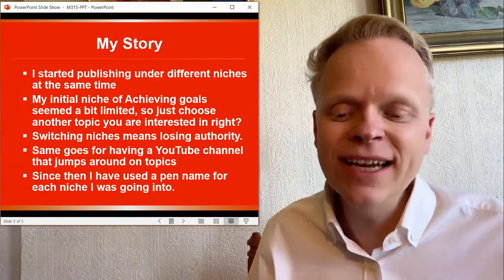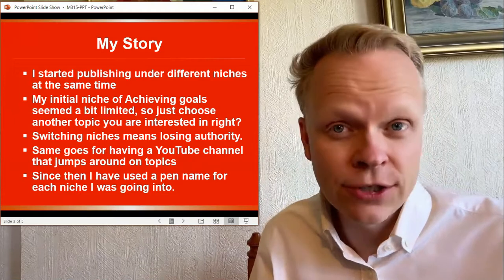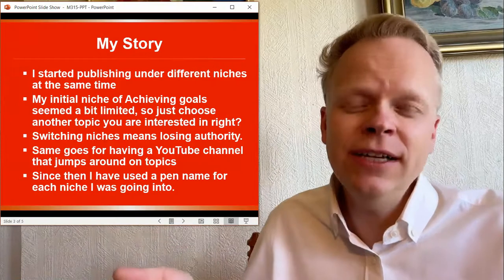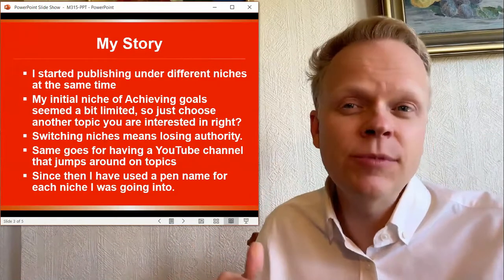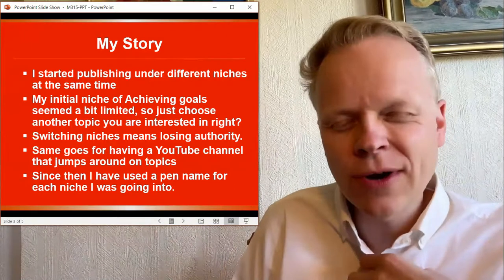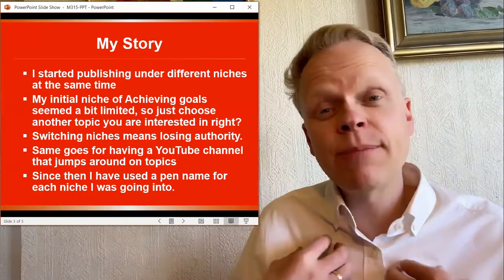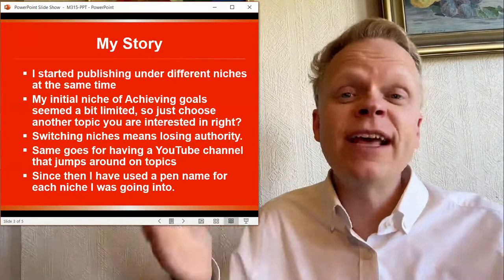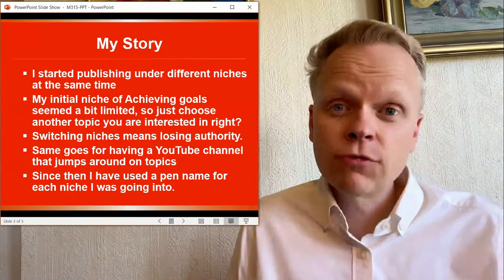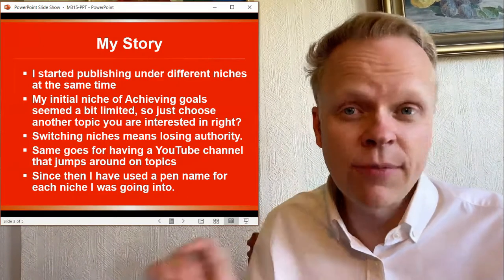Since then, I have used a pen name for any additional niches I was going to go into. I also discovered there were many books I wanted to have published that I personally couldn't write because I wasn't interested in the subject, but I saw them as profitable niches. So I had other people write the books — it's completely acceptable to do that. But personally, if my name is on it, I wrote the book. If somebody else's name is on it, somebody else wrote it. That's a rule I generally stick by.